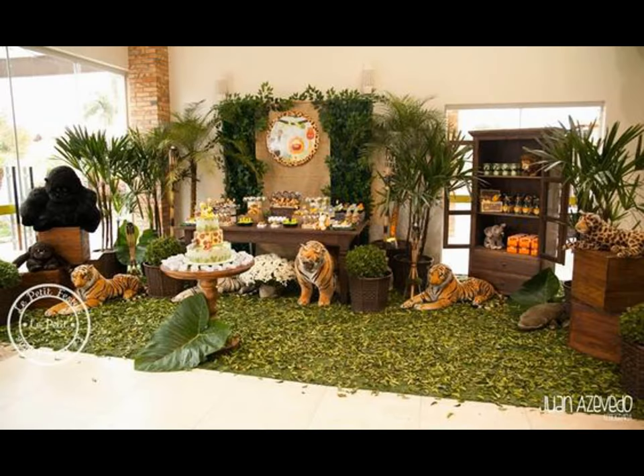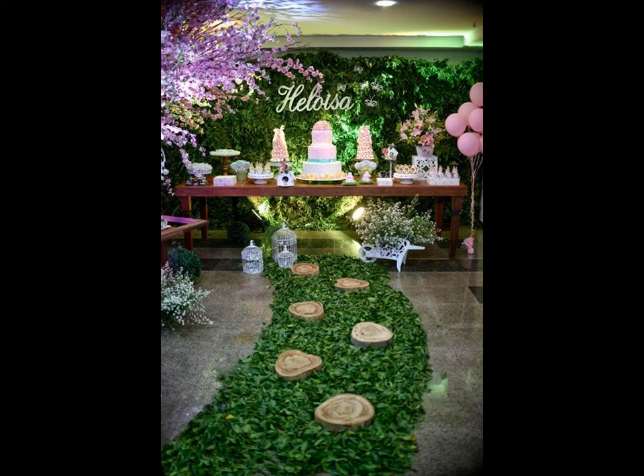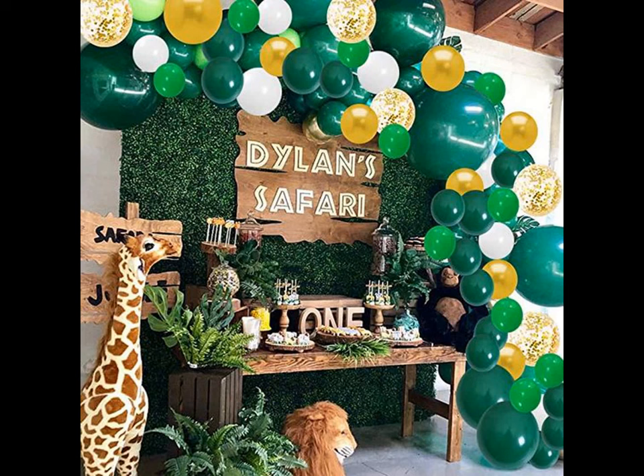Your child will have the most awesome jungle themed birthday party with our fabulous decor ideas. Please like and share the video, and subscribe to our channel for more updates.